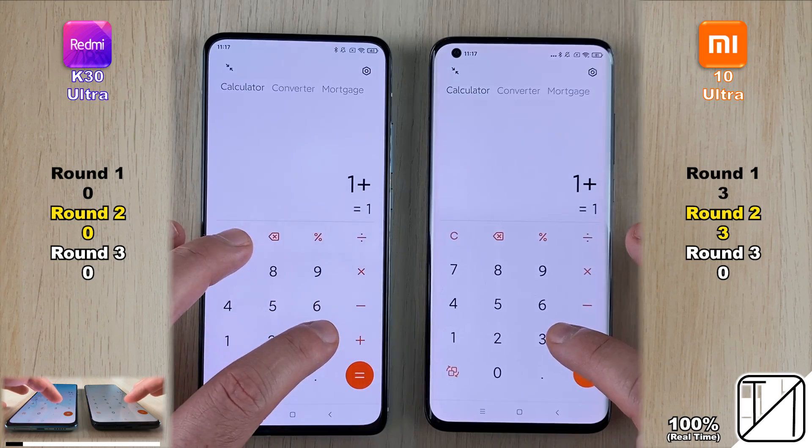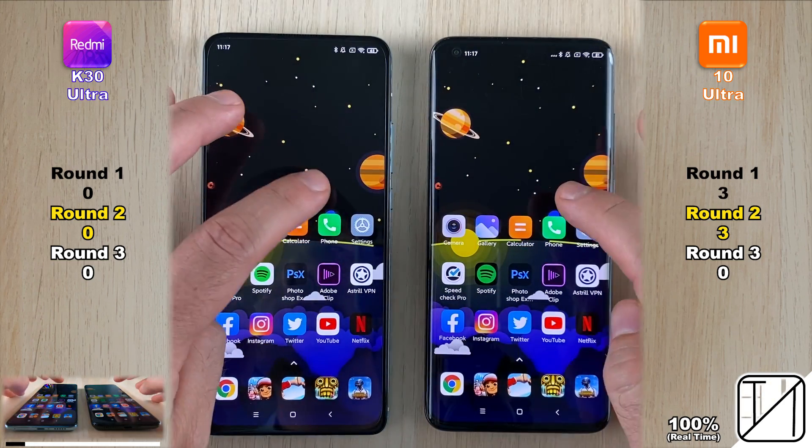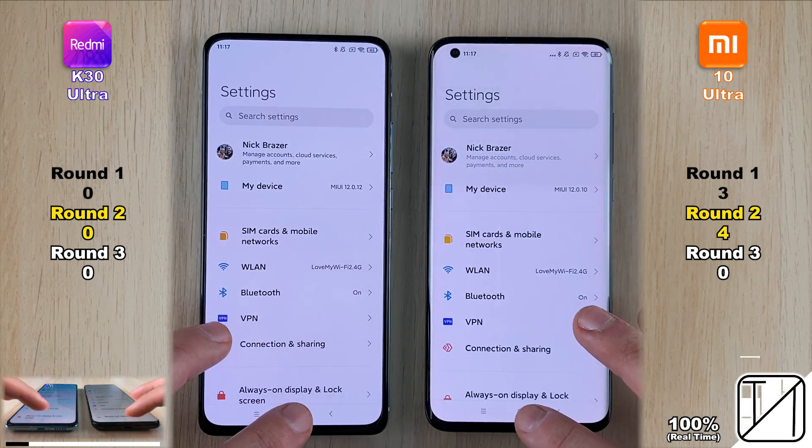The next system app is the phone app, and jumping into it, the Mi 10 Ultra pulls ahead with its fourth point in Round 2, as opposed to zero points on the K30 Ultra.